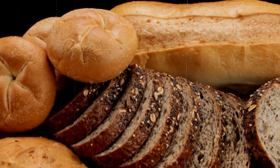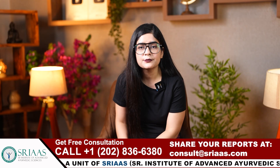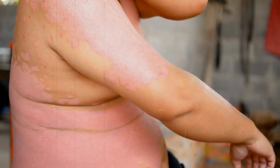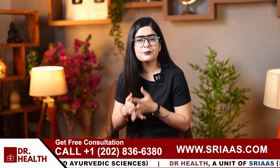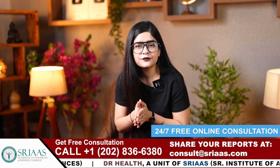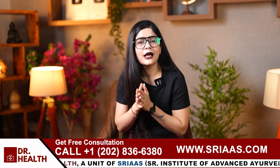Number three is gluten and wheat products. Gluten and wheat products are commonly triggers for eczema flare-ups in sensitive individuals. These foods can cause inflammation and aggravate skin symptoms, especially for those with gluten intolerance or celiac disease. So avoiding bread, pasta and other wheat-based foods can help reduce flare-ups. You should opt for gluten-free grains like quinoa, rice and oats instead.